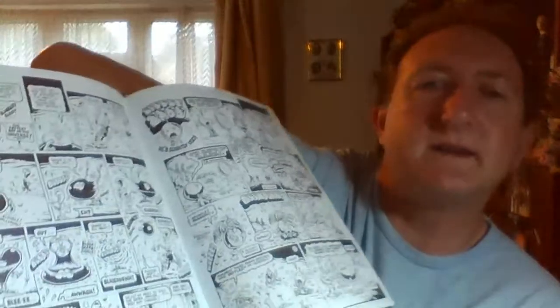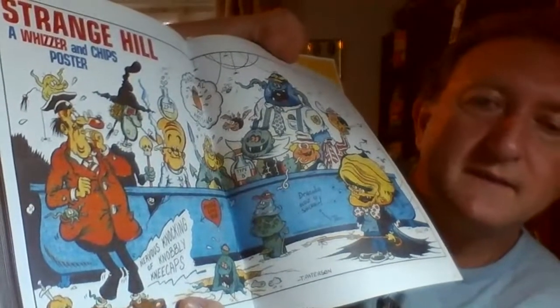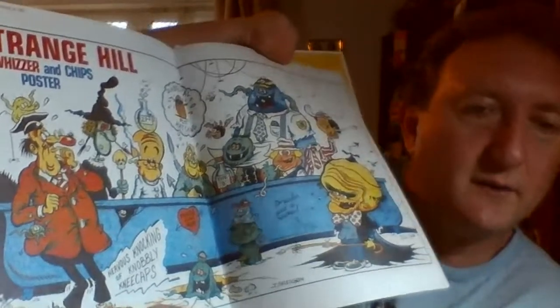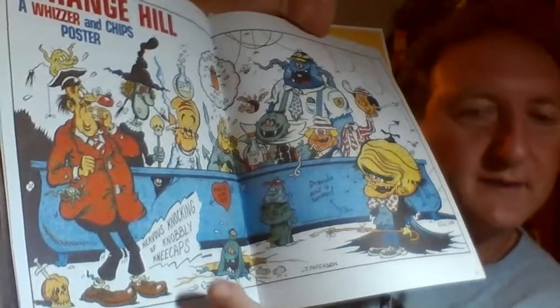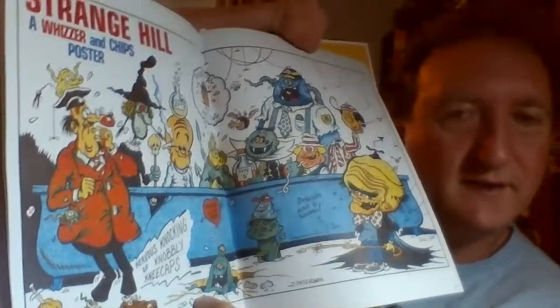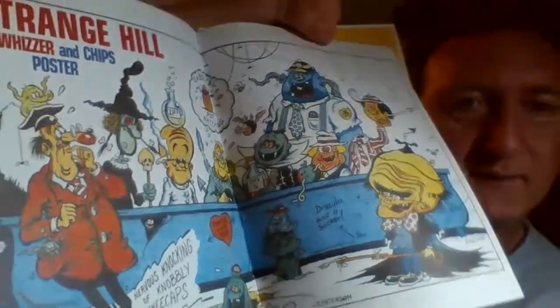Artists moved over to DC Thompson, just like Tom Patterson did. So you get these extra pages at the end of characters which would have been in Oh No comic. And there's another Strange Hill. He is brilliant at drawing horror - comic horror. Lots of squelchy characters and skulls and eyeballs and all kinds of weird stuff.